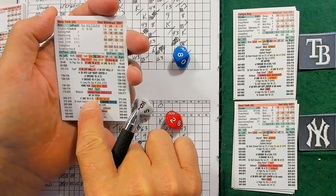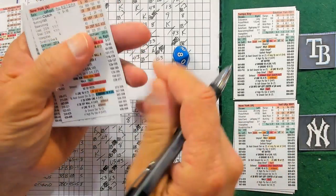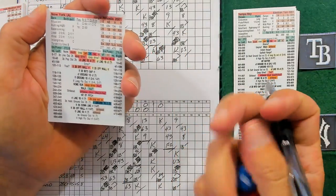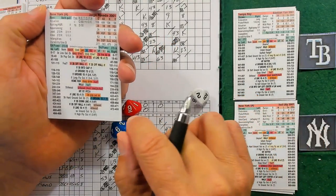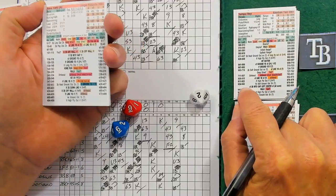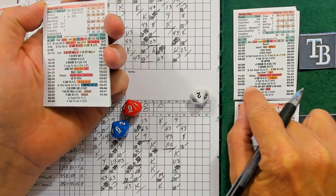Tino Martinez 298 - looks like a single to right field. Tino slaps one out to right. Two away, Martinez at first. Posada 926 versus a lefty - 926 is going to be a soft ground out to first. So neither team able to get anything in the 12th.